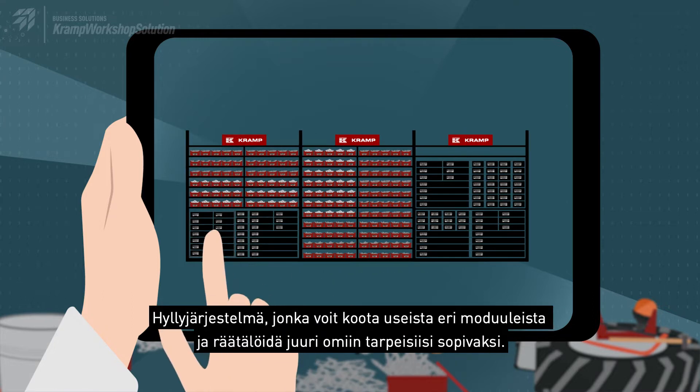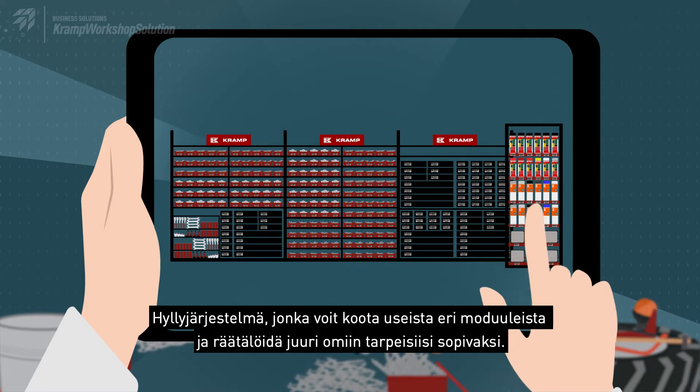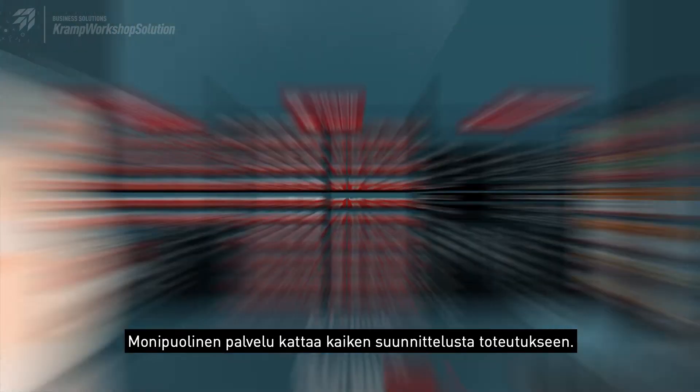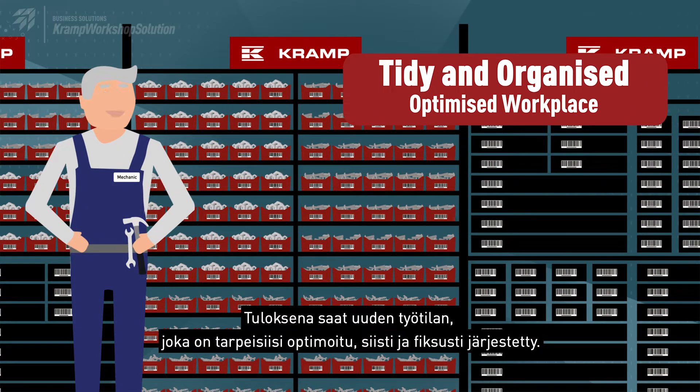A shelving system that offers you a variety of possible combinations and is customisable to your needs. All-round service from planning to construction. Look forward to having a new optimized, tidy and organized workplace.